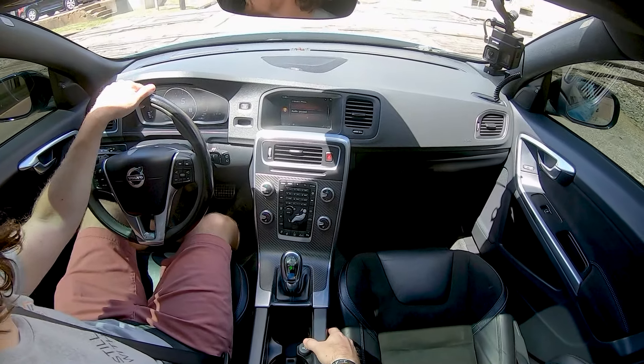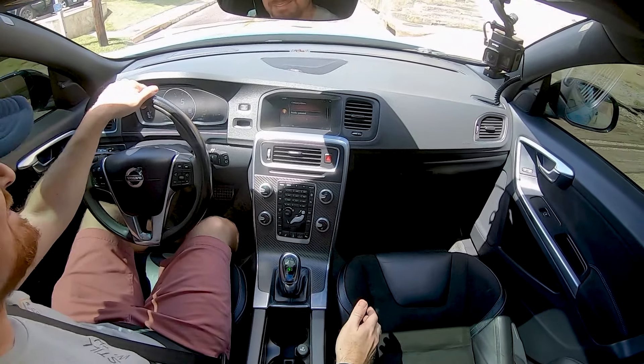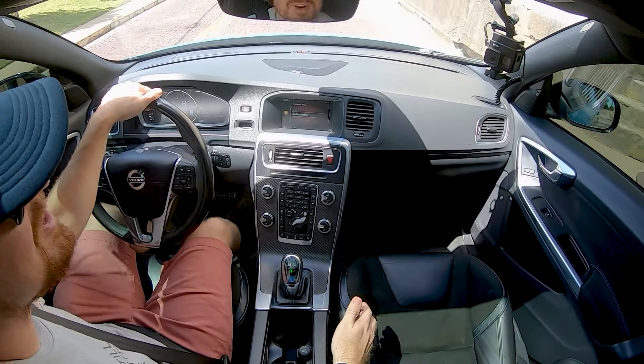How does it do over train tracks? It's rough.